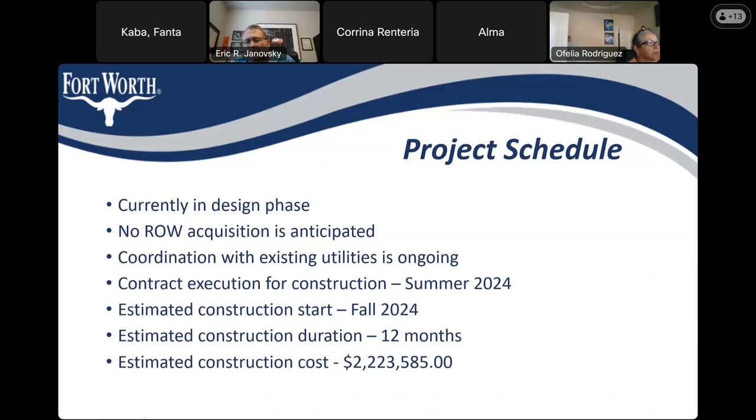Regarding the project schedule: we are currently in the design phase, and we are not anticipating any right-of-way acquisition. We are in coordination with utilities to address any potential conflicts. We are estimating contract execution for construction to be summer of 2024, with construction starting fall of 2024, for a duration of 12 months and a cost of about $2.2 million.